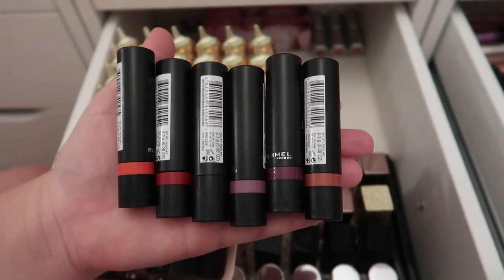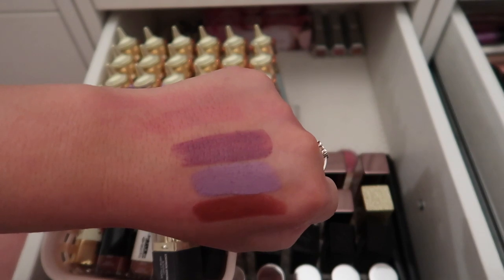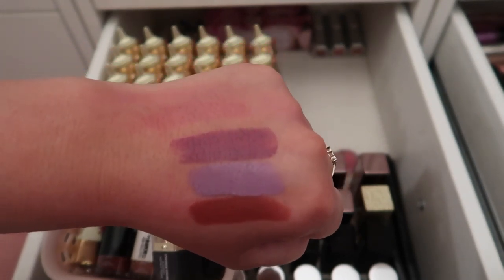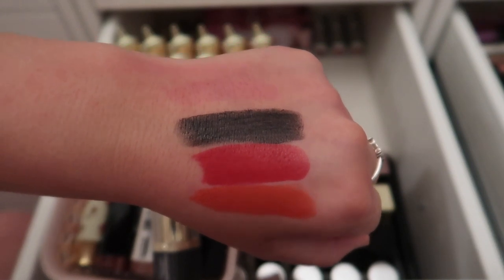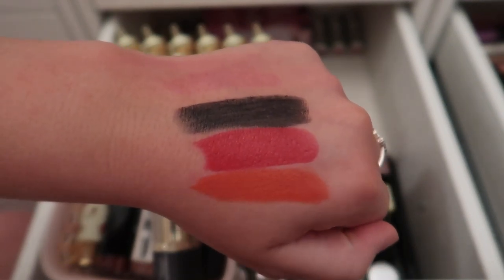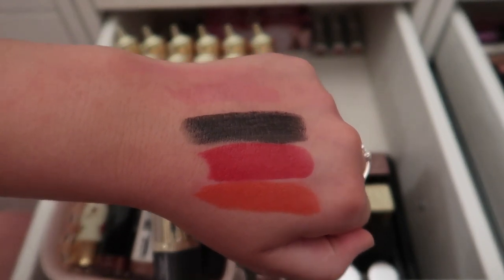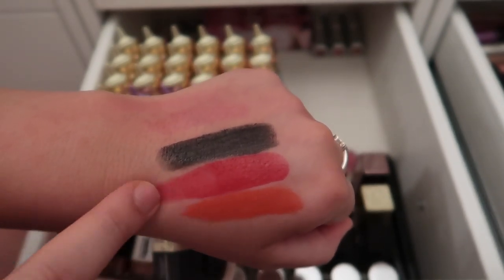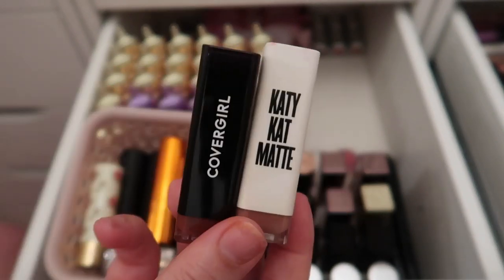Swatching the first three Rimmel lipsticks — top to bottom: Extra, Sugar Sugar, and Snatched. Keeping the bottom two: Snatched because it's the only somewhat nude shade I have, and Sugar Sugar because it's so unique. Decluttering the top one. Next three: Off Black, Dat Red, and Lit — decluttering all three since I won't use them. This Rimmel Lasting Finish Extreme formula is super creamy and slippery but very pigmented — just not the right colors for me.